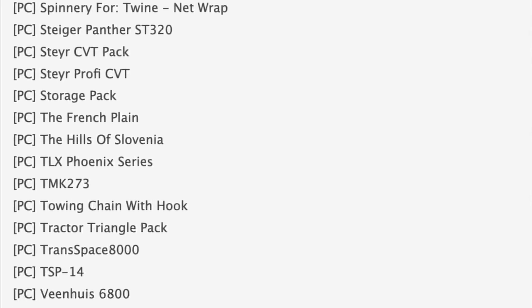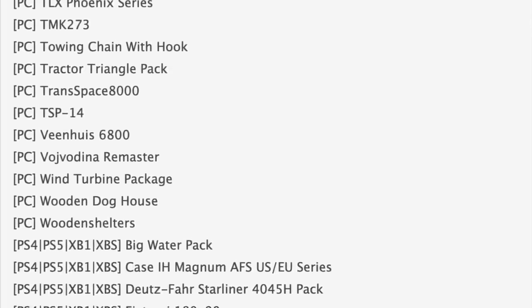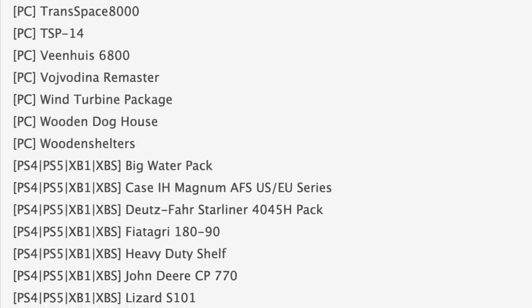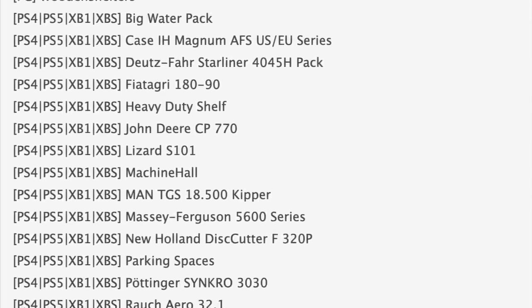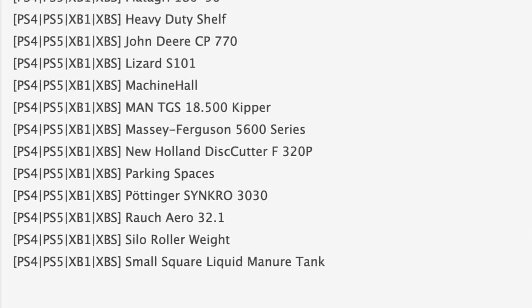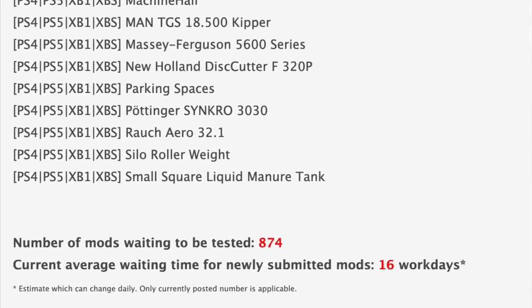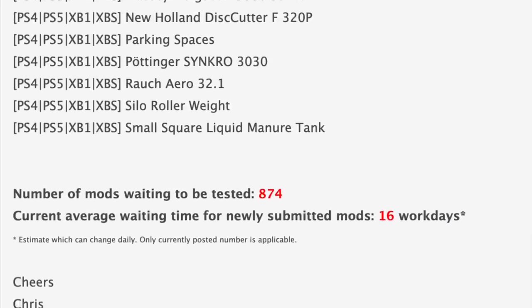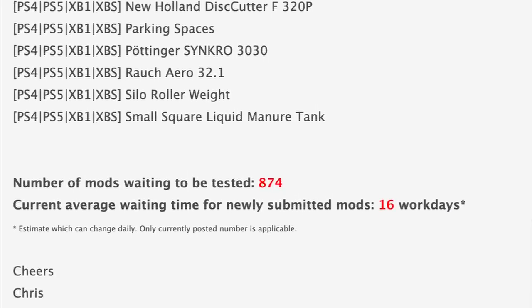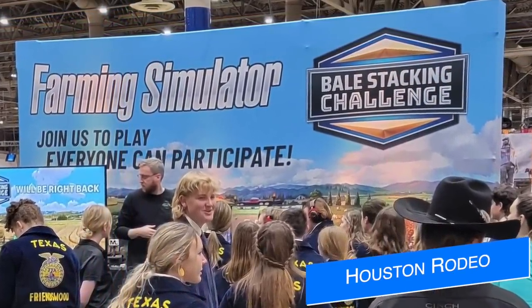Speaking of all platforms, let's move into the second stage of testing where we see the Case Magnum has moved on, and the CP 770 cotton harvester is still in testing. Pair those with the Massey 5600 and some parking spaces and we've got a full testing list with a little bit of something for everyone. In addition to all the mods in testing, we still have 874 sitting waiting, and the current average waiting time for newly submitted mods is 16 work days.